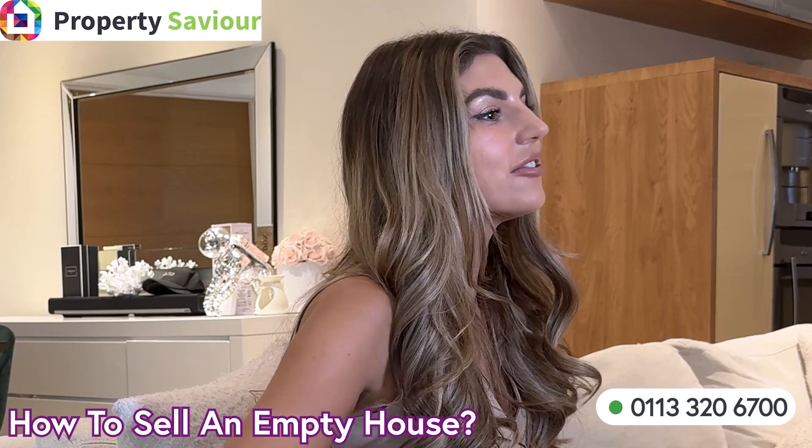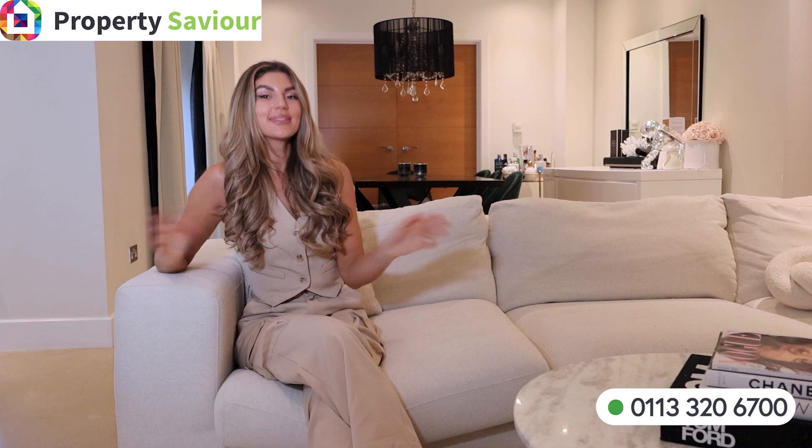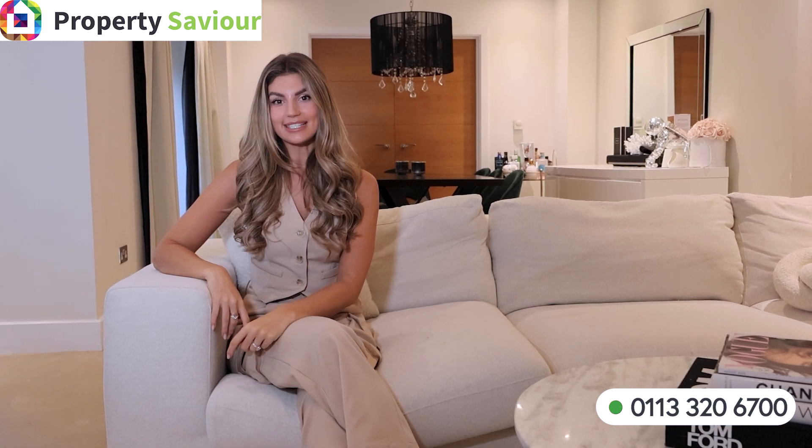How to sell an empty house. Sellers often search for how to sell an empty property and come across this video. Hi, I'm Charlotte from Property Saviour. I absolutely love property and I've been a landlady for over five years. I enjoy interior design and I work alongside my husband on his property portfolio.